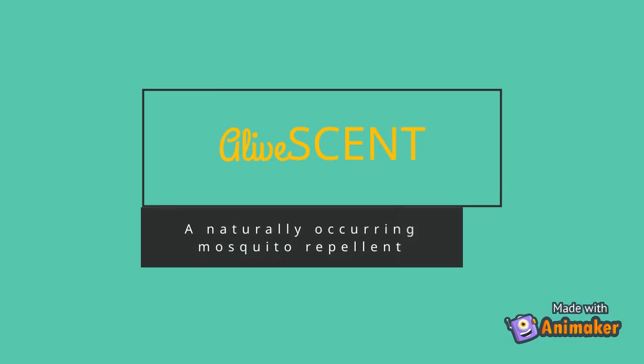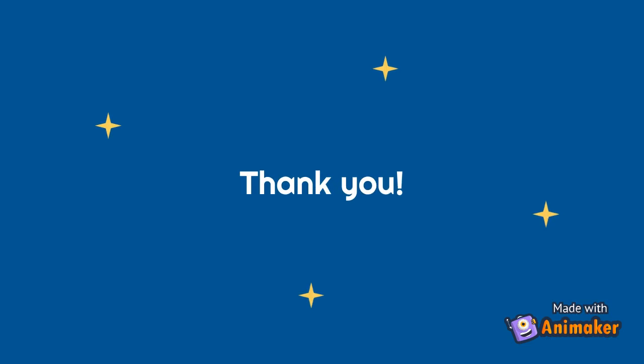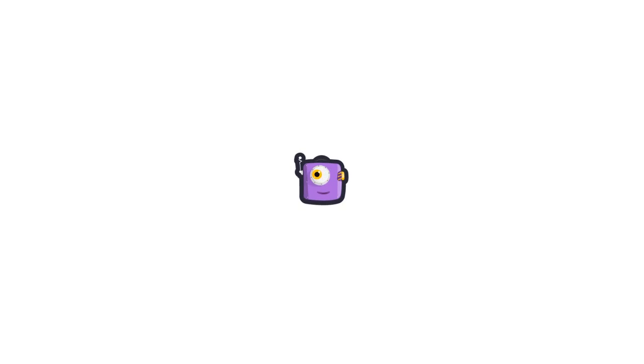As a non-toxic mosquito repellent, Alivecent has the potential to prevent mosquito bites and have public health applications.